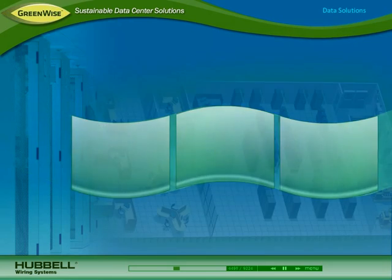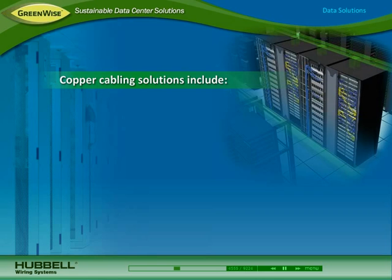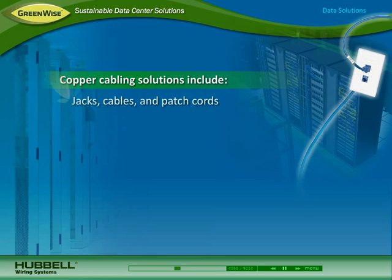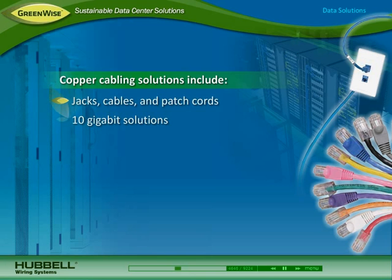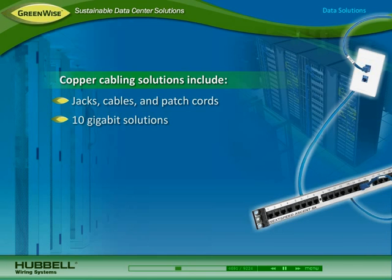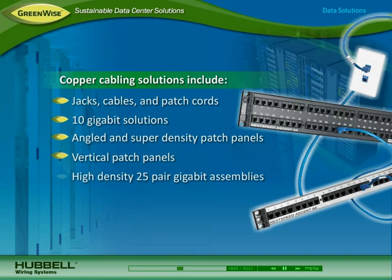Hubble cabinets enhance aesthetics with their stylized look. To reliably connect equipment and devices, Hubble's copper cabling solutions include a full line of jacks, cable, and patch cords. Shielded and unshielded 10-gigabit solutions support today's faster transmission speeds. 48-port angled and super high-density patch panels provide interconnections in less space. Vertical patch panels save rack space and allow for shorter cables that improve airflow. High-density 25-pair plug-and-play gigabit assemblies take up less conduit space.